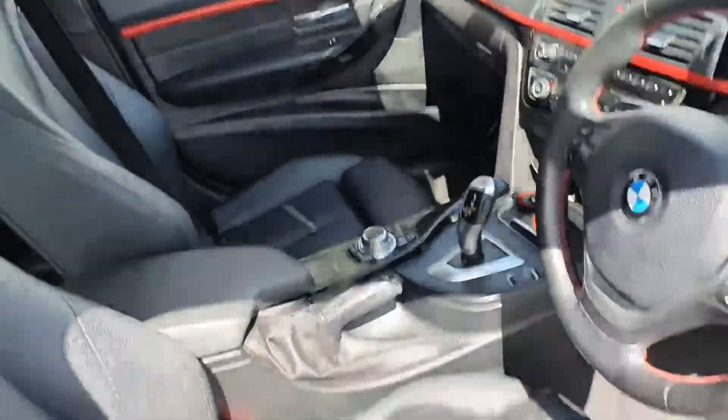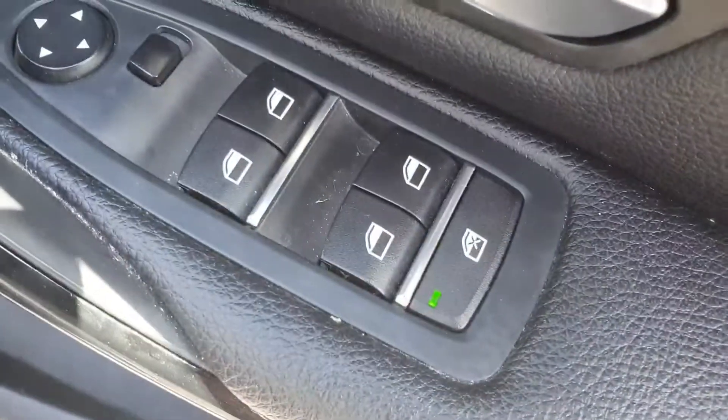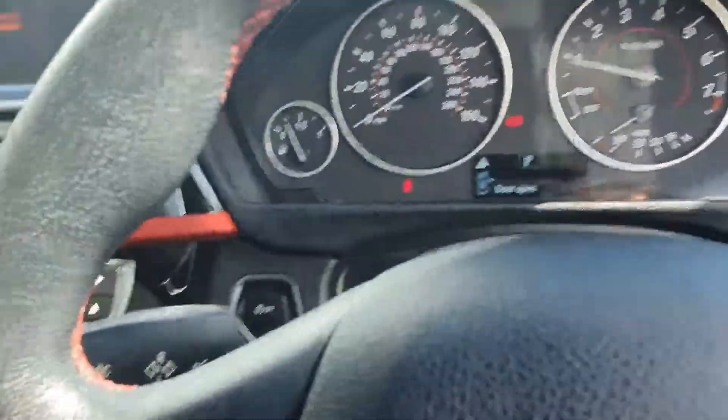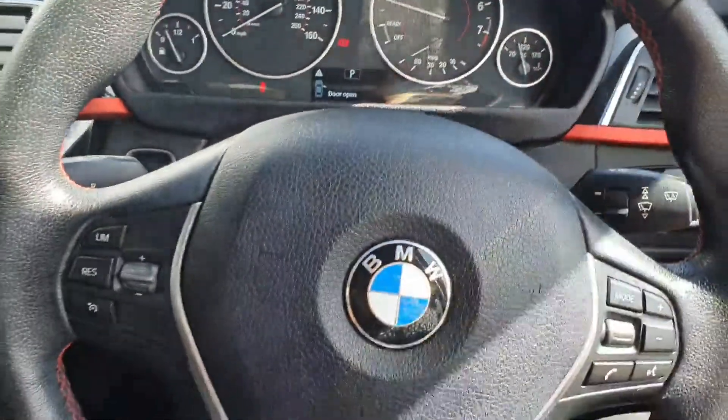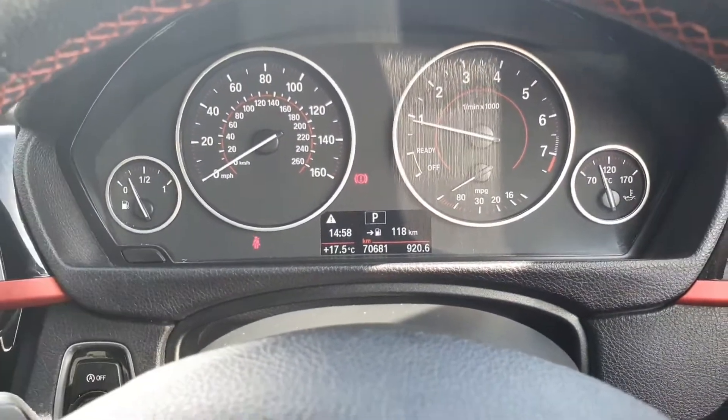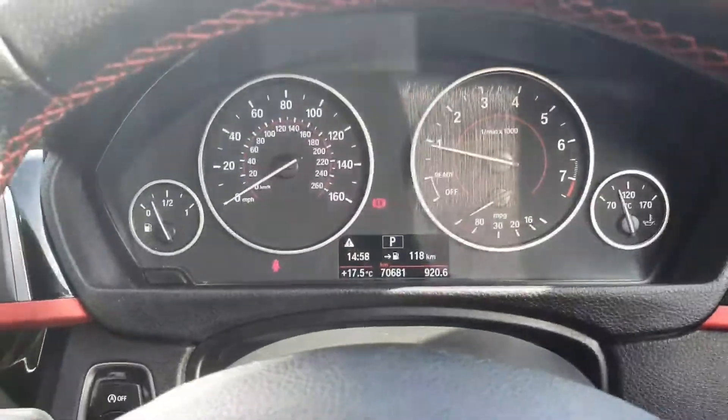Into the front, you again have electric windows all around and automatic lights. There's a multi-functional steering wheel with a digital display showing that this car has covered 70,681 kilometres.